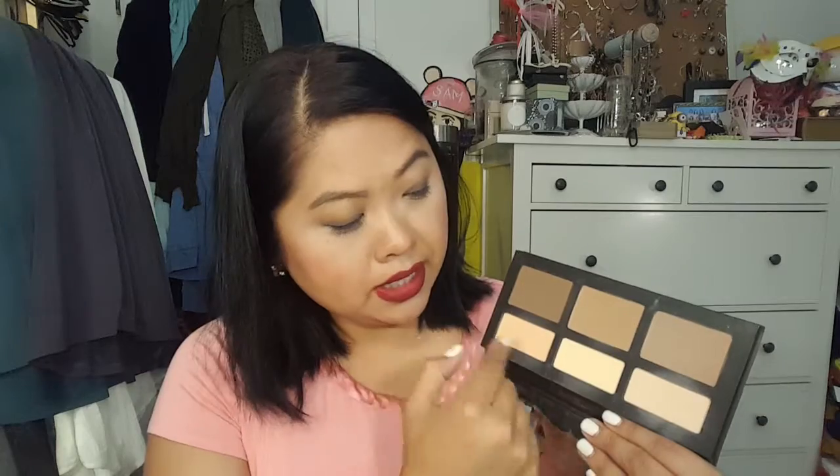I also used this every day — this is the Shade and Light contour and highlight palette. I used mostly the two dark ones and sometimes the lighter powders. I really like having that with me. I also used the Hourglass Ambient Lighting Palette — I always forget the name — and I used this a lot of the days as well.